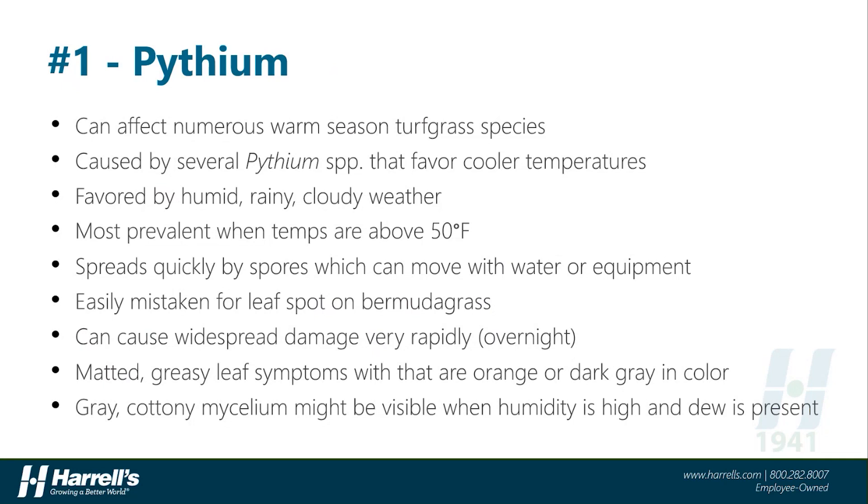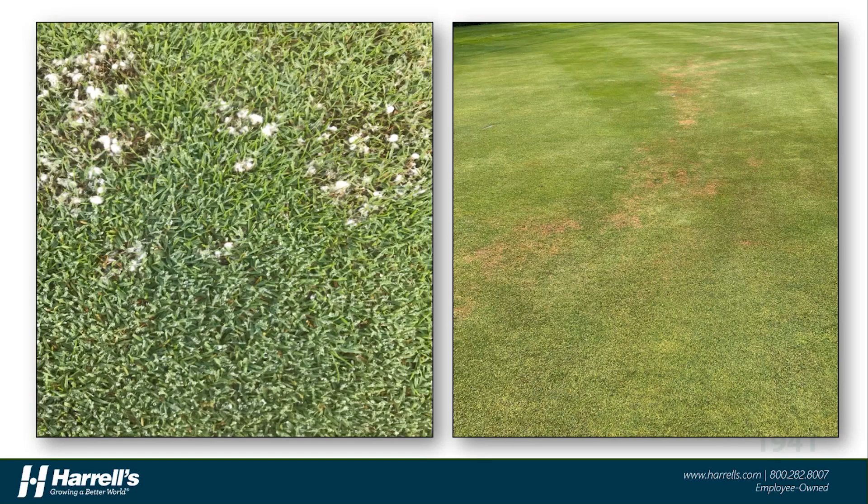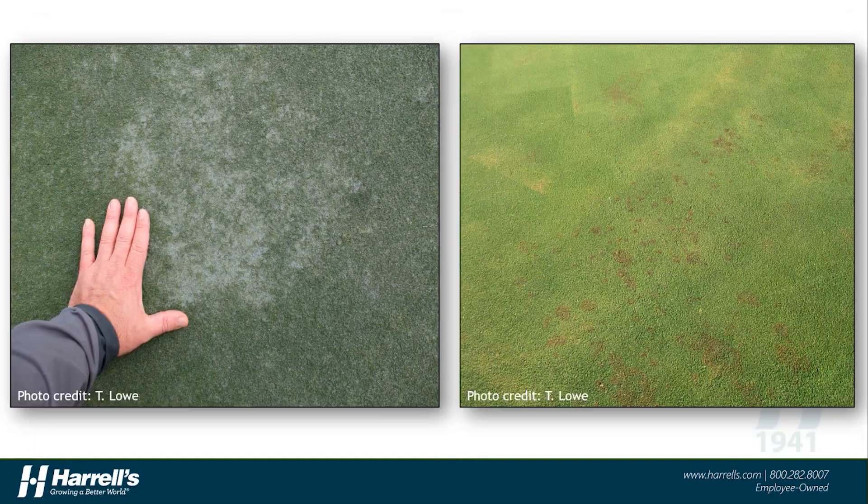This disease can spread rapidly, especially during rainy periods, and cause widespread damage pretty quickly, even overnight. Here you'll see some of that cottony mycelia on the turf stand on the left, as well as some of the streaking or spreading of the damage from Pythium on the photo on the right. On warm-season turf, including bermudagrass and paspalum, symptoms can often take on different looks and can resemble different diseases or other turf maladies. It's recommended that if unsure of what you're dealing with, send a diagnostic sample away to a laboratory for confirmation, ensuring that you're using the right products to tackle the problem at hand.